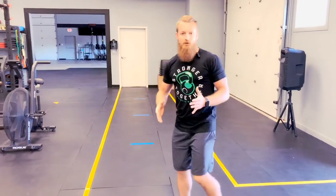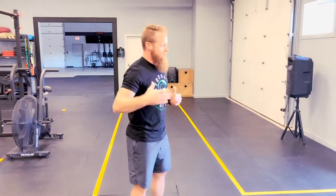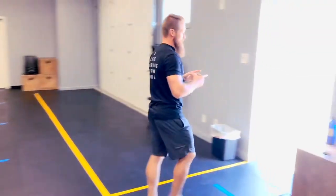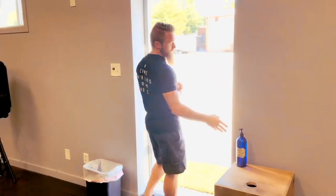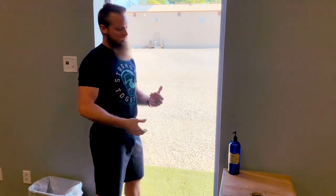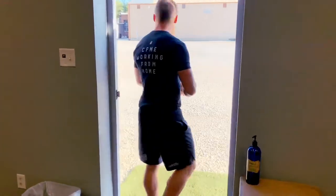If you're doing outdoor training in a group environment, you're going to exit the facility into the outdoor training space through this side door right here. You'll notice we have hand sanitizer pumps in multiple places in the facility, so at any time if you need some, it's probably there for you.